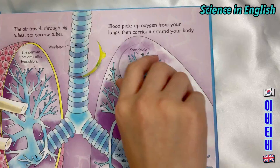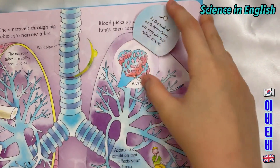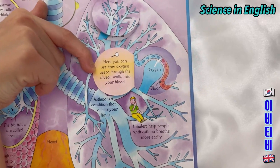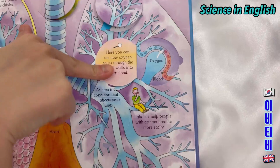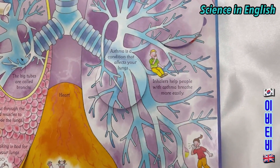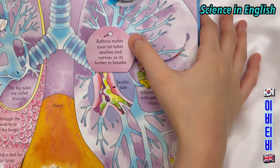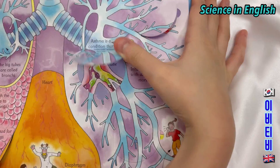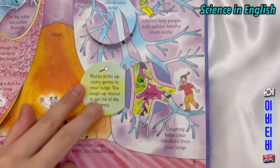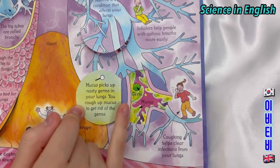Inside your windpipe, tiny hairs and mucus — a sticky liquid — keep dirt away from the lungs. At the end of each bronchial are tiny air sacs called alveoli. Here you can see how oxygen seeps through the alveoli walls into your blood. Asthma is a condition that affects your lungs; it makes your air tubes swollen and narrow, so it's harder to breathe. Inhalers help people with asthma breathe more easily. Coughing helps clear infection from your lungs — mucus picks up nasty germs and you cough to get rid of them.